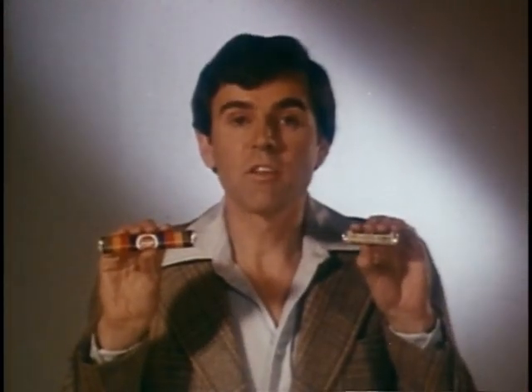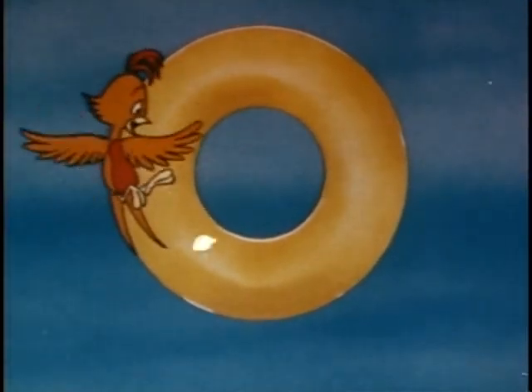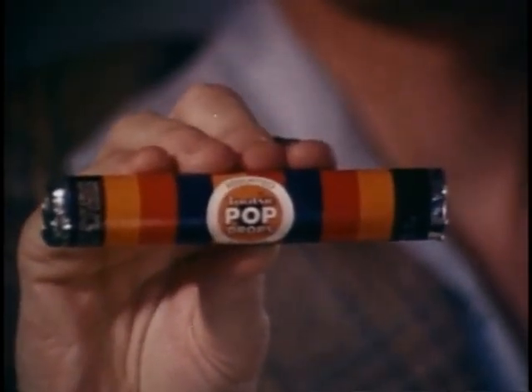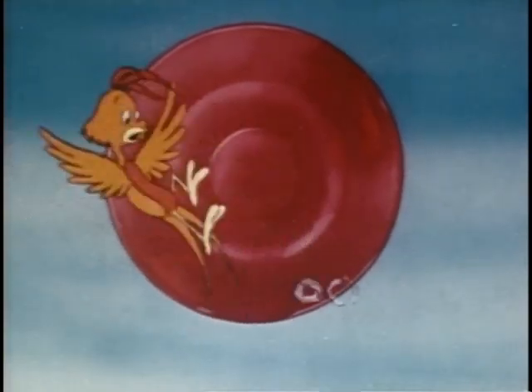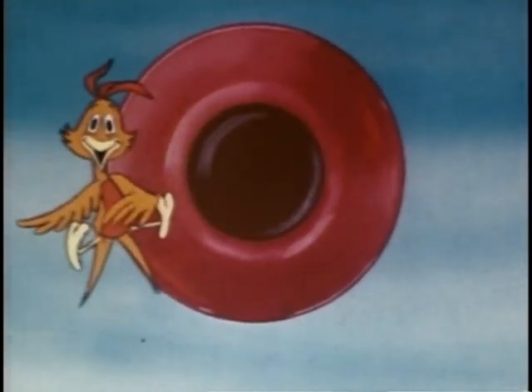These two candy rolls sell for the same price. The center of the smaller one is filled with air. These are Tootsie Pop Drops. Its centers are filled with delicious chocolatey Tootsie Roll and surrounded by the same tasty hard candy as Tootsie Pops.